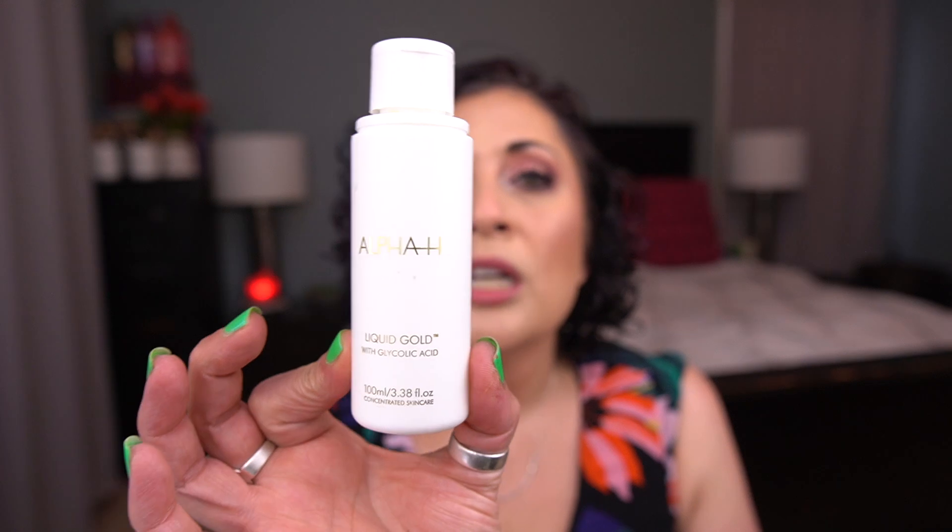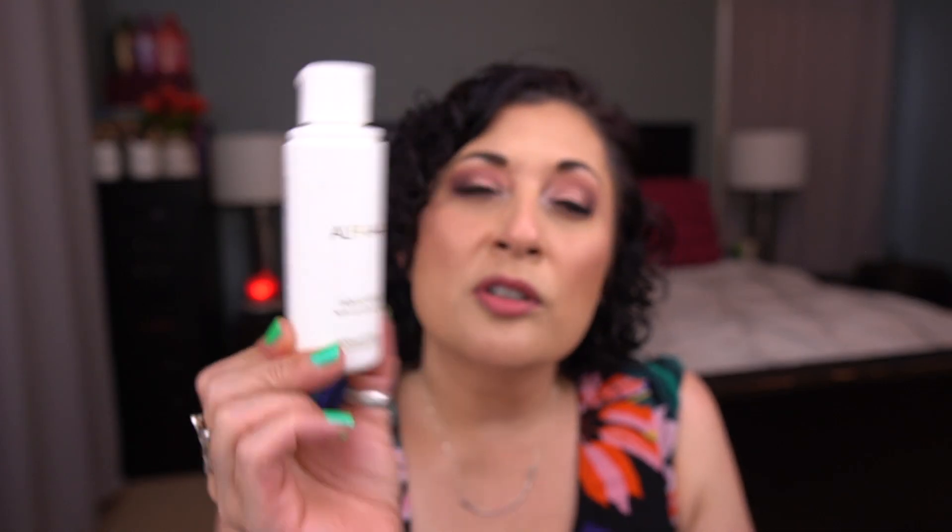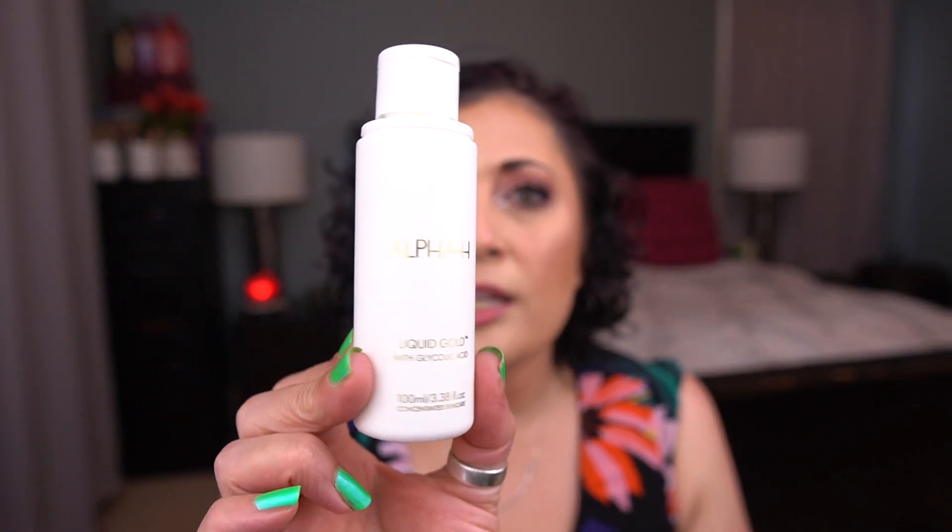I also have a toner — I should have mentioned this earlier. This is the Alpha H Liquid Gold Glycolic Acid Toner. I think this came in my Look Fantastic Advent Calendar. It was fine; it's a pricey product but I did enjoy it. I still prefer Tarte's Knockout Tingling Treatment over this one.